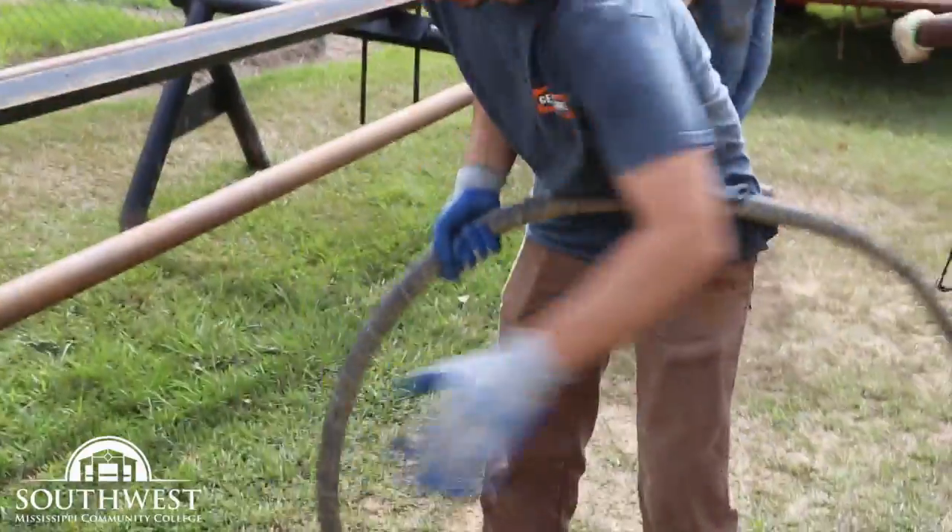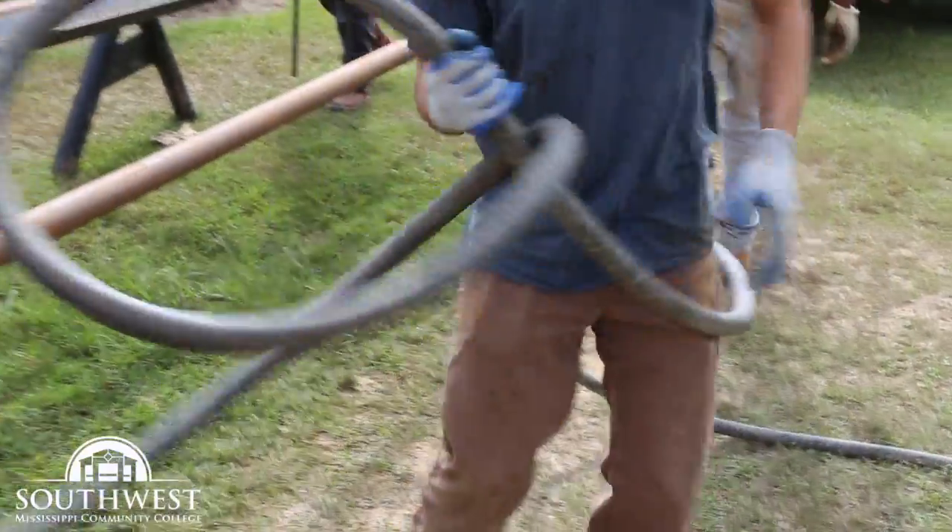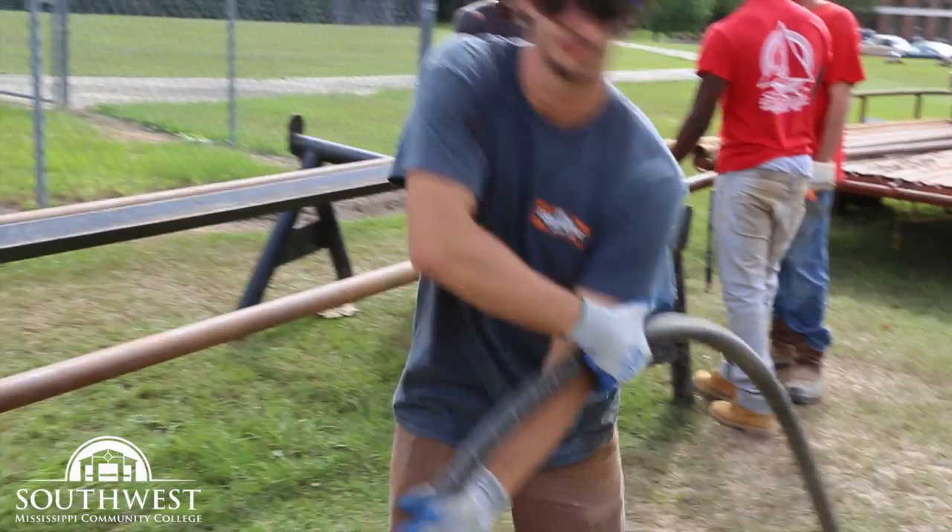Not only do we talk about it in the classroom, but you can see we have students in their first year actually running drilling rigs, so it's a great day to be a bear. Go Southwest!